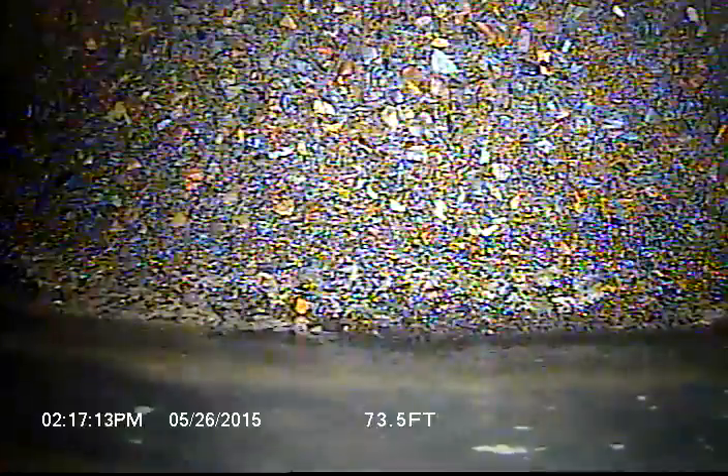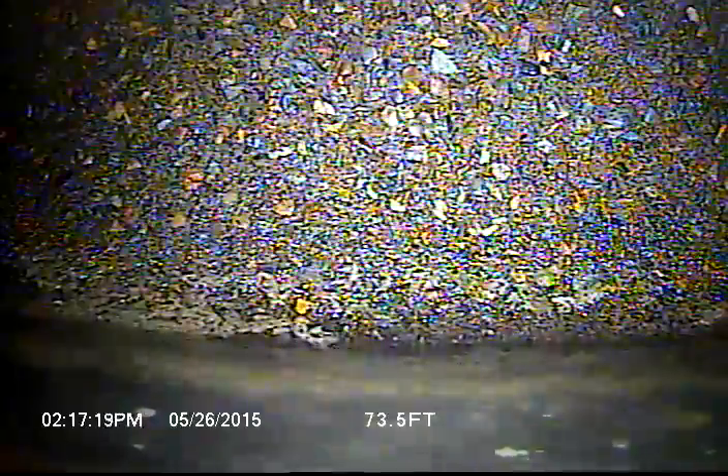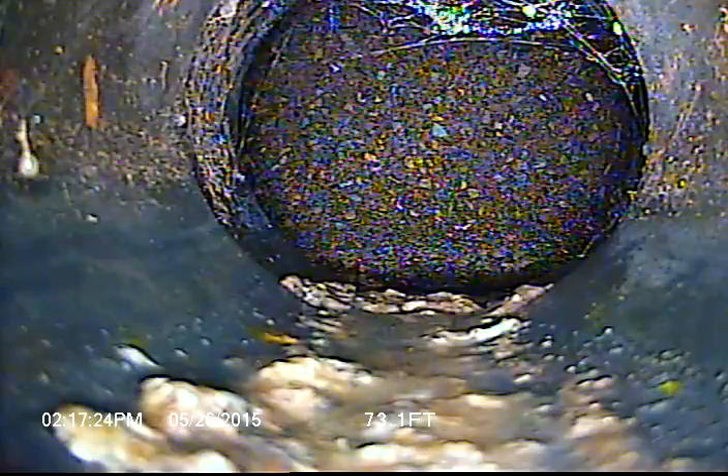Right here is where it ties into the city main. So it appears there are two spots that look bad. I'm going to go ahead and pull back and locate those spots and talk about giving a price and what it would be to fix them.